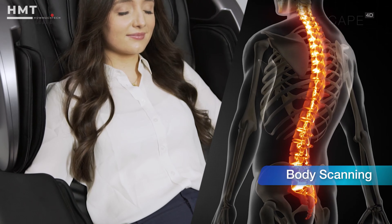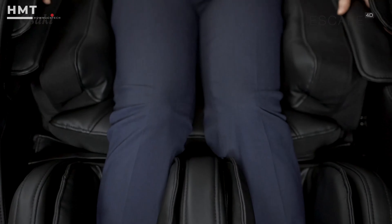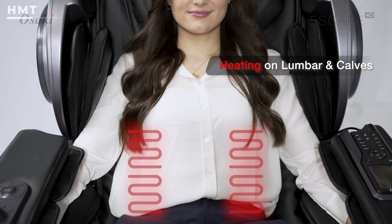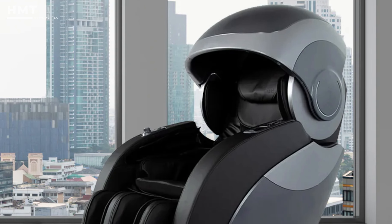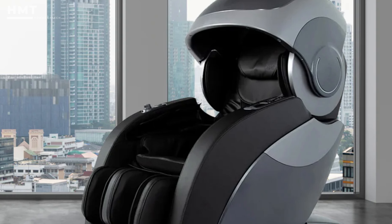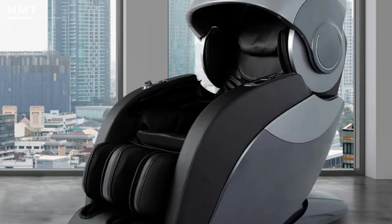The BodyScan technology delivers a massage that feels tailor-made just for you. Additionally, the Heat Therapy feature targets key areas to soothe muscles and improve circulation, making it ideal for stress reduction and overall well-being. With its sleek design and innovative features, the Osaki OS 4D Escape is perfect for those seeking a premium massage experience at a competitive price.